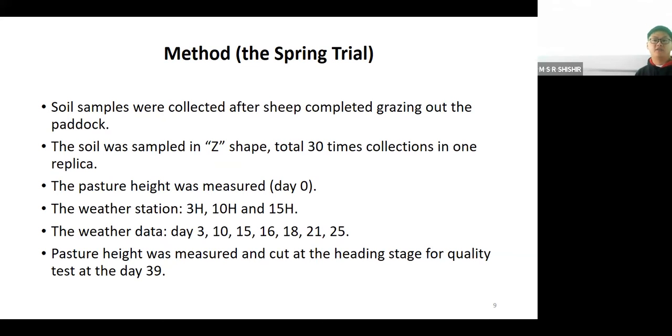Now let's go to the methodology. Soil samples were collected after the sheep completed grazing the pasture to the ideal heights. We sampled the soil in the paddock in a grid shape, with 30 collection points per replicate, so 90 collections per row. Pasture height was measured at day zero. The weather station was set at the boundaries of 3H, 10H, and 15H distances, and weather data was collected at day 3, 10H, 15H, 16H, 18H, 21H, and 25H, representing the whole trial week. Pasture heights were also measured using the rising plate meter.